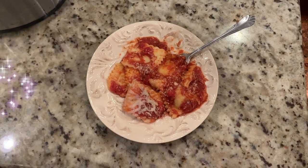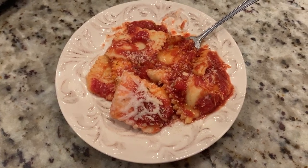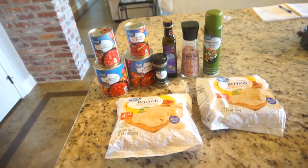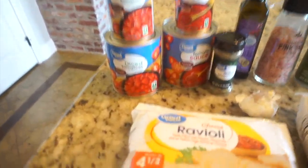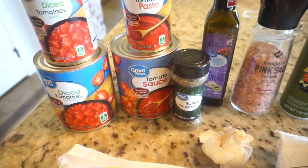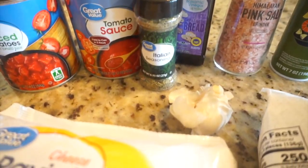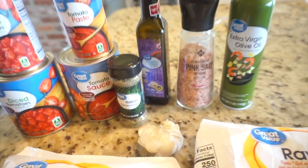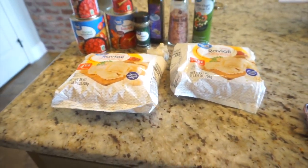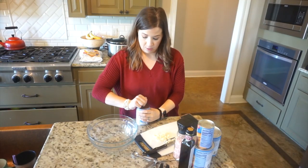First up is this slow cooker ravioli lasagna that I found on Pinterest. For this recipe you need three 14-ounce cans of diced tomatoes. You actually need one large can of crushed tomatoes, but my grocery store was out of it, so I substituted tomato sauce and I'm mixing in a little tomato paste just to thicken it up. You also need Italian seasoning, garlic, salt, balsamic vinegar, cooking spray, and two bags of frozen cheese raviolis.